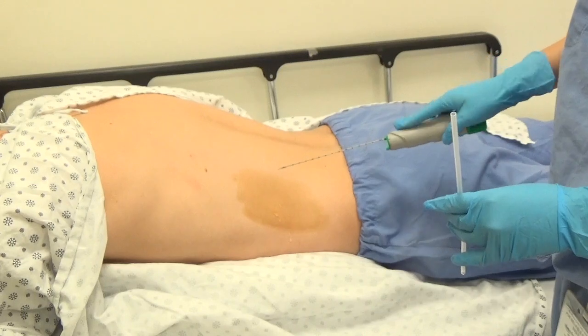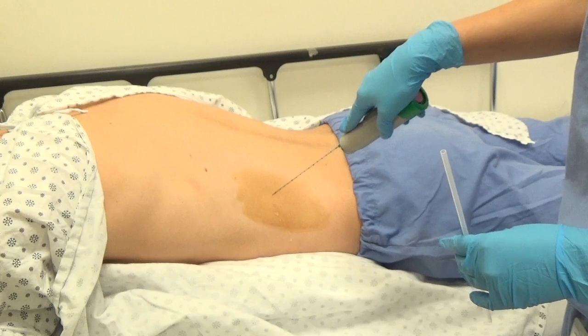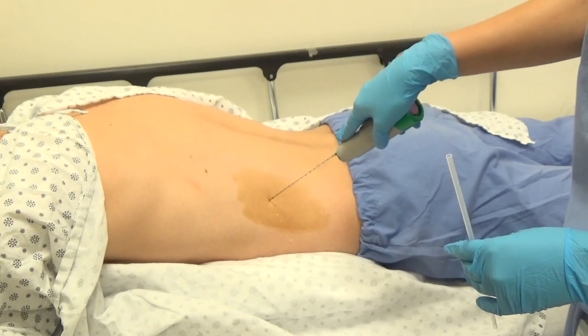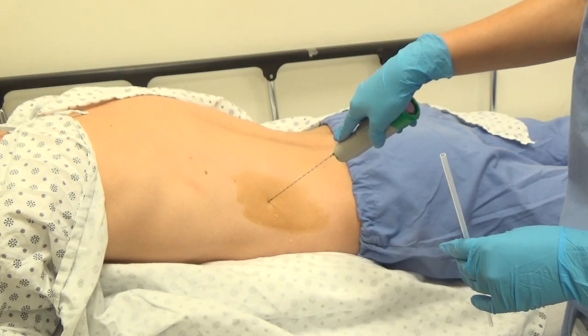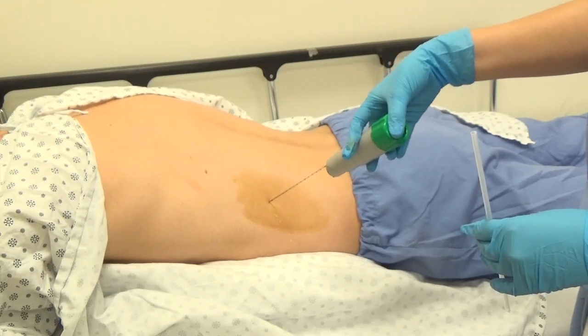Once you have been given enough numbing medicine, the clinician will insert the biopsy needle to take a sample of tissue from the kidney. We aim for two to three samples of kidney tissue, which can require up to five passes with the biopsy needle.